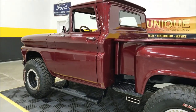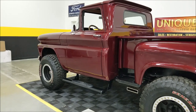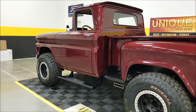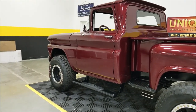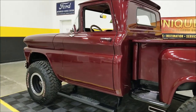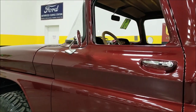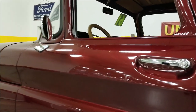On the suspension, it has Raceline forged beadlock wheels — I mentioned the General Grabber tires — and a brand new Fox 2.0 suspension. It also has a Magnaflow exhaust, and this thing sounds incredible. Let's go ahead and open it up.